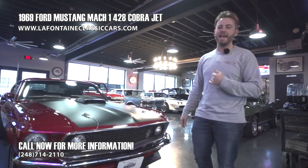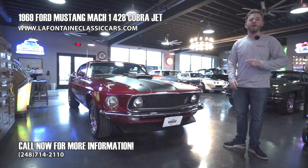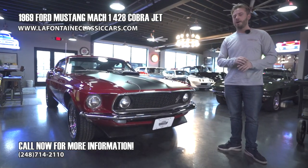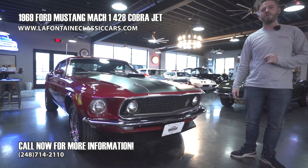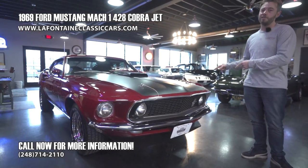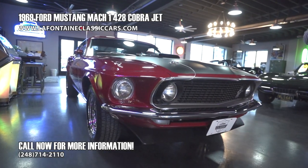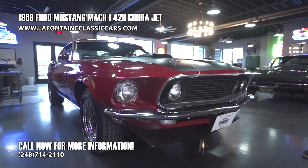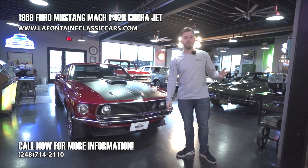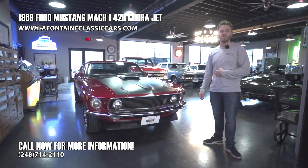Thank you guys for taking the time with us today. If you want to know anything more — you think you might want to own this car, how to buy it, how to ship it — we've got lots to offer and a lot more details to share with you. Reach out — our number is 248-714-2110. I'm also going to put a link to the listing in the description below, where we have all our pictures of the underbody, a full write-up with all the breakdown of every number on this car — all the good nitty gritty. Along with our number, our email — hit us on the socials. Thank you guys for watching, feel free to like and subscribe. My name is McKenzie and we look forward to seeing you soon.